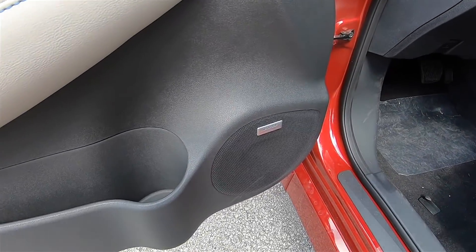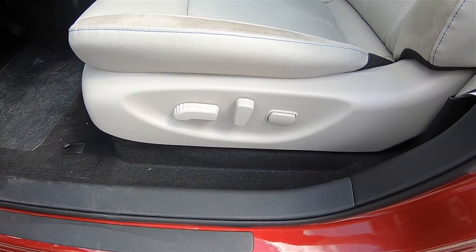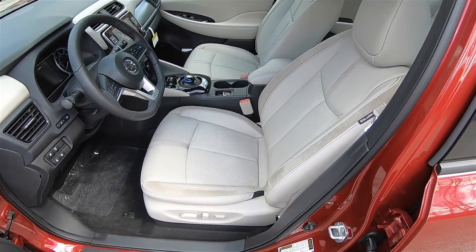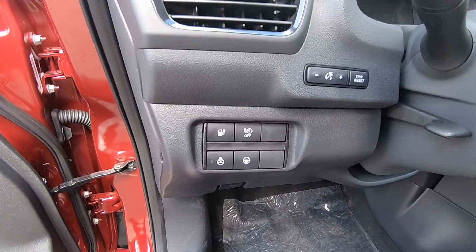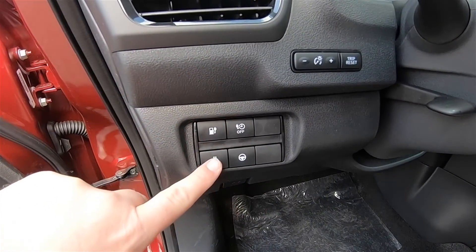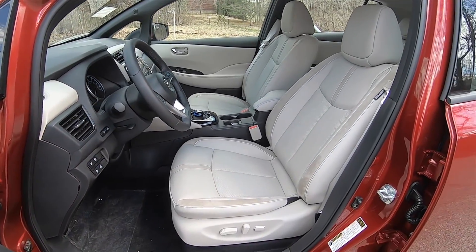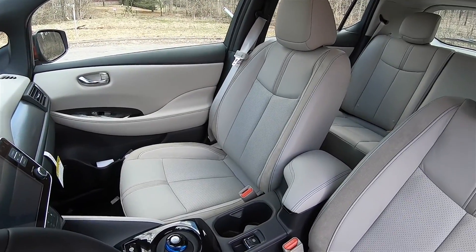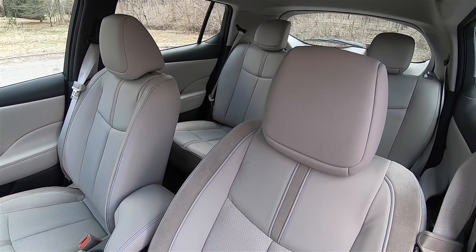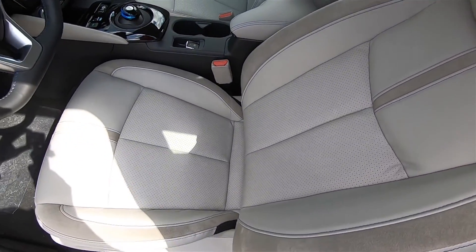Door pockets with molded bottle holders. The Bose energy saver sound system. Eight-way power driver seat with adjustable lumbar support. The seats in the Leaf are actually very comfortable and very supportive. Driver controls include your charge port door, charge timer, heated steering wheel, and instrument panel brightness. The seats are leather with suede accents, offer pretty comfortable support and nice lateral support.